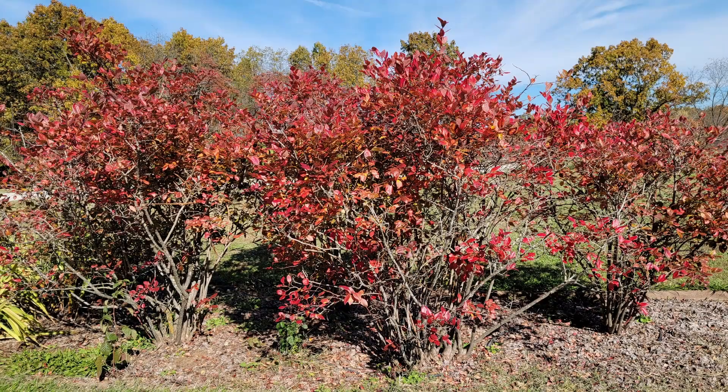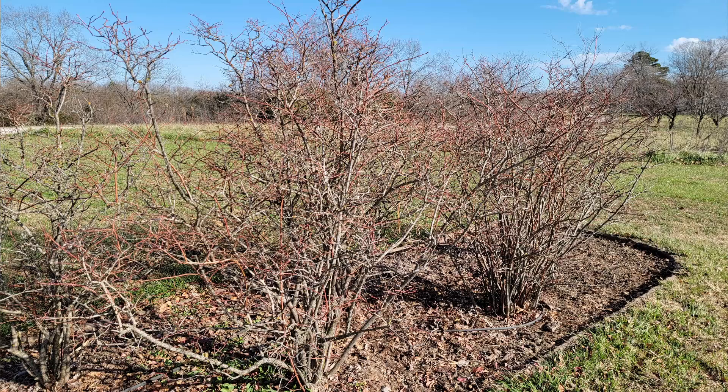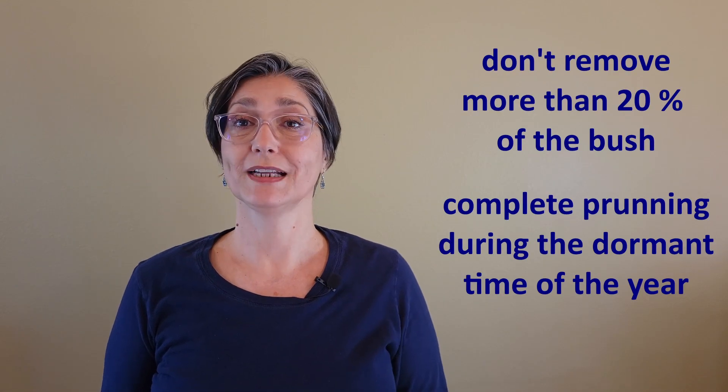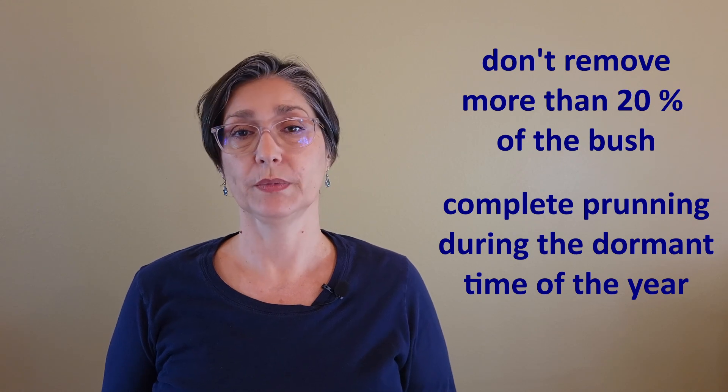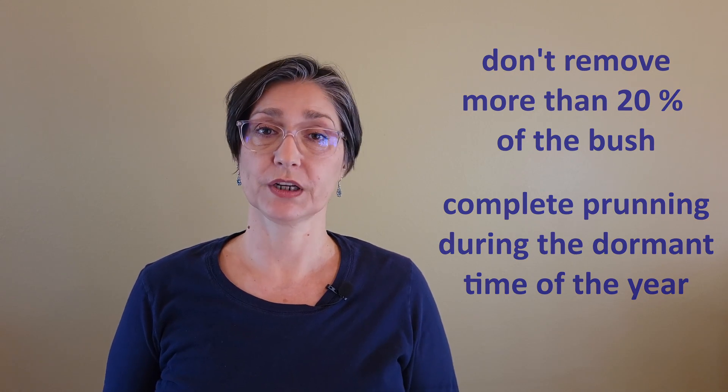In the fall, blueberry bushes provide an added splash of beautiful color to the end of the season. In winter, blueberry bushes can benefit from some pruning, mostly to remove dried branches and even some of the older branches that will produce smaller and less fruit the next season. Never remove more than 20% of the bush, and complete pruning during the dormant months of the year in the northern hemisphere, preferably before March.